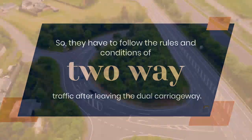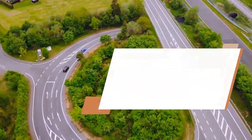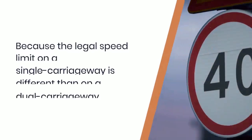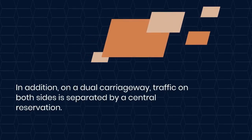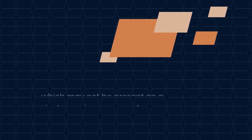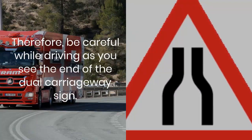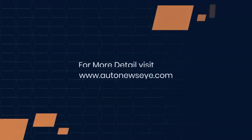Drivers have to follow the rules and conditions of two-way traffic after leaving the dual carriageway. Whenever you see the end of a dual carriageway sign, always slow down your speed, because the legal speed limit on a single carriageway is different than on a dual carriageway. In addition, on a dual carriageway traffic on both sides is separated by a central reservation, which may not be present on a single carriageway road, so be careful.